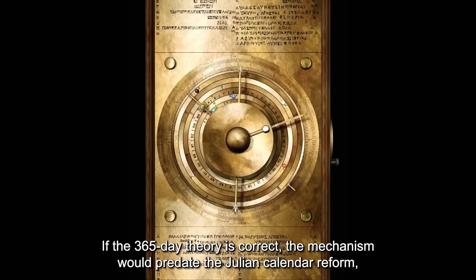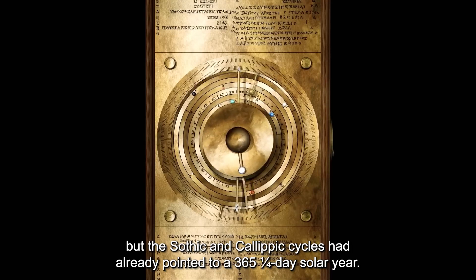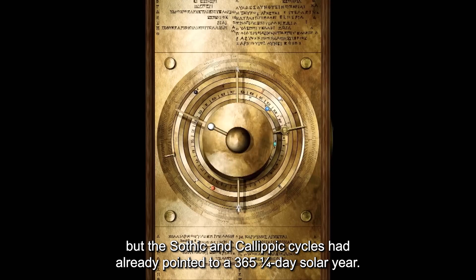If the 365-day theory is correct, the mechanism would predate the Julian calendar reform. But the Sothic and Calypic cycles had already pointed to a 365 and a quarter-day solar year.